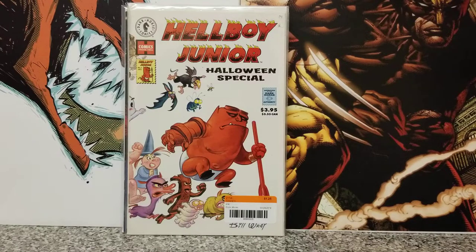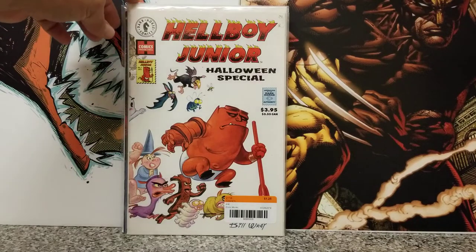I think this is the last of the $1.25 books. It's Hellboy Jr. Halloween Special. I picked it up because of the cover — it was a funny-ass cover. With the Hellboy movie coming out, I'm not saying it's going to blow up or anything, but I just thought it's a cover buy, so I grabbed it for $1.25.